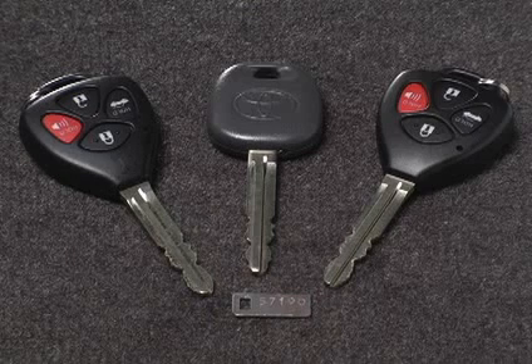If you should lose your keys, or if you need additional keys, duplicates can be made by a Toyota dealer.